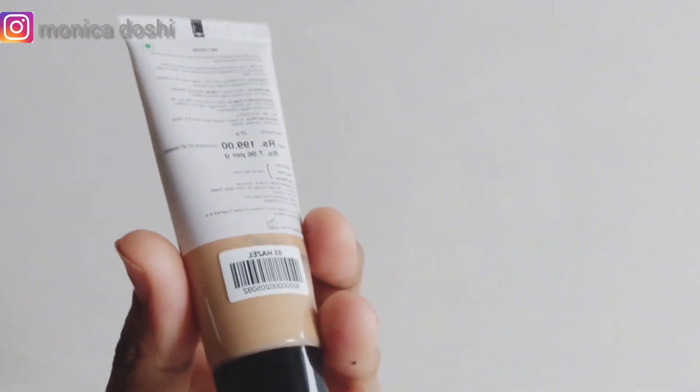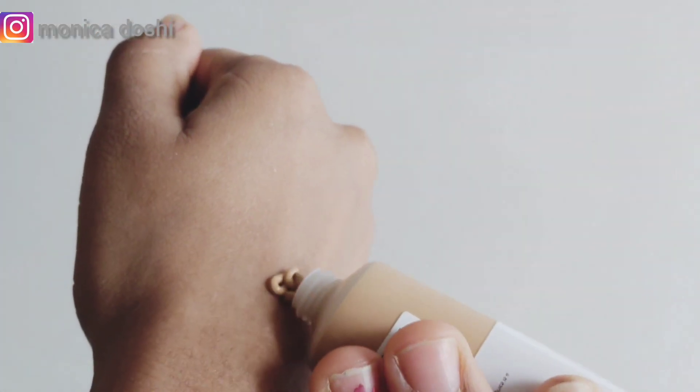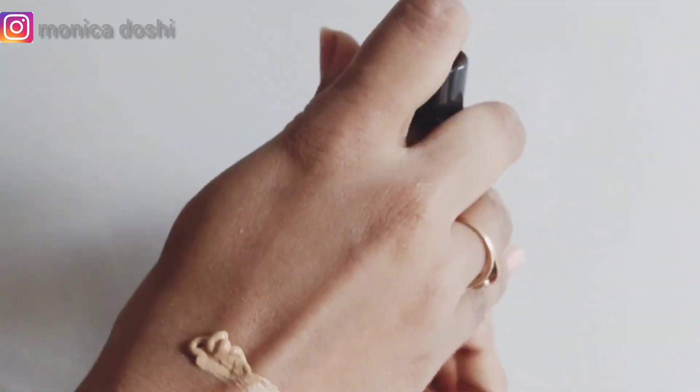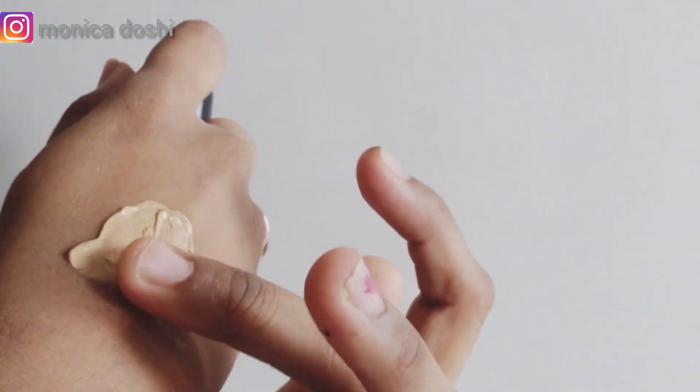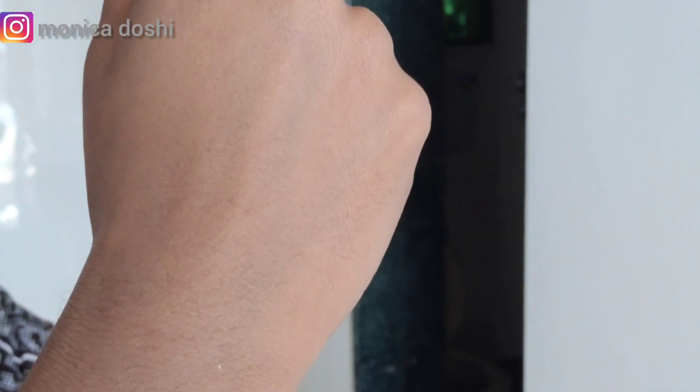Talking about the formula — I tested it and you get sheer coverage. The shade I picked is Hazel 03. It doesn't have high coverage, but the formula was very nice with smooth application, which is what you'd expect from a BB cream. I recommend buying this one.